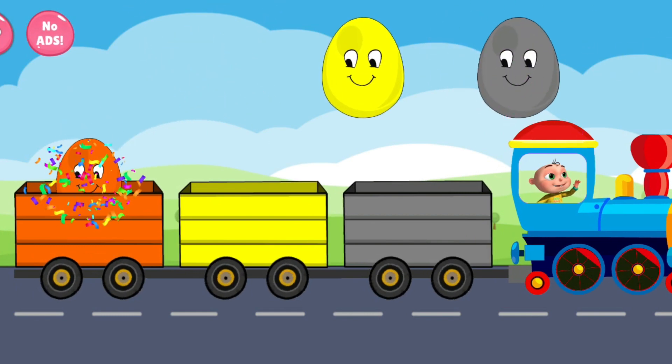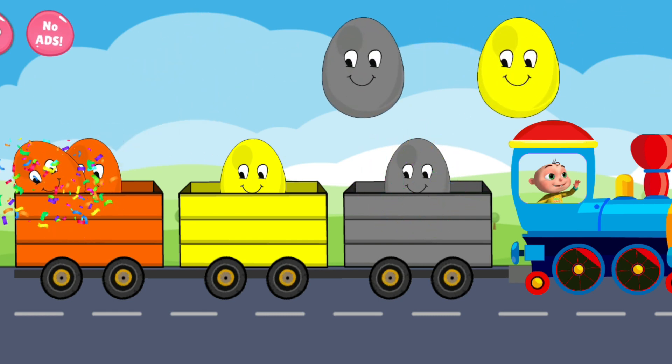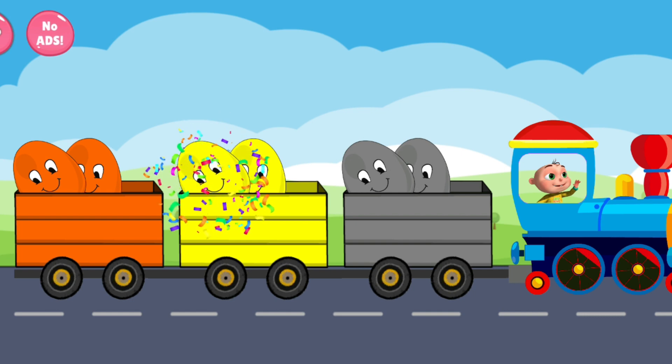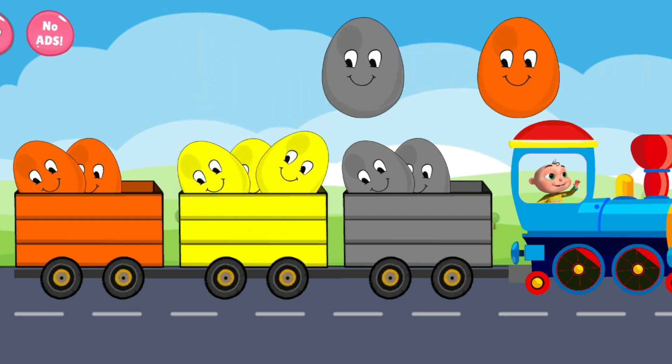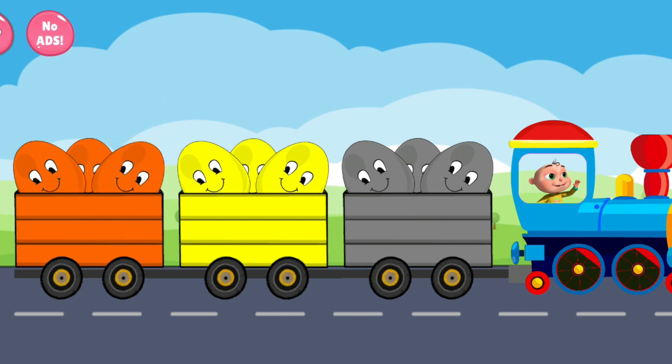Blue. Blue. Orange. Impressive. Excellent.